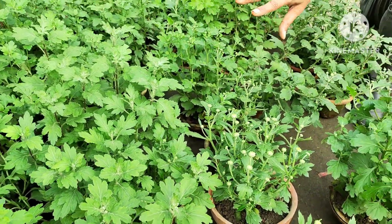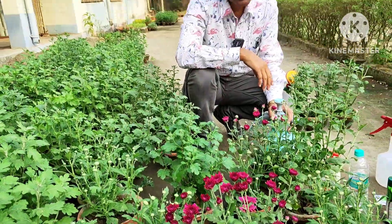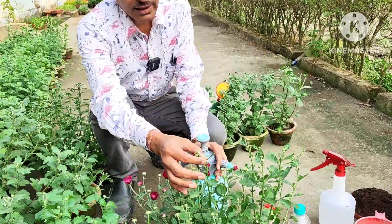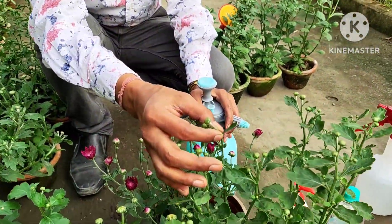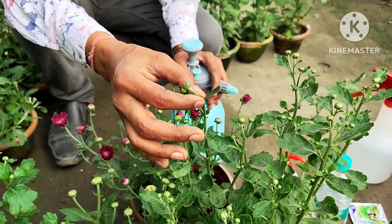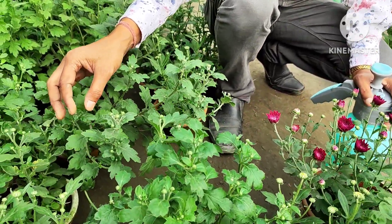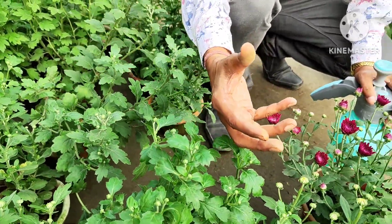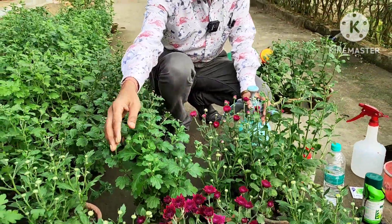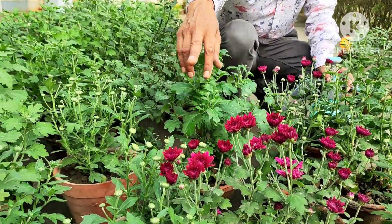In seven days' time you will see every plant full of buds. I'll share two special tips on how you can get the maximum big size buds that will flower into big blooms, with lots of buds — at least 10 to 12 buds per branch. If the buds are very small now, there will be bigger buds and bigger flowers. I'll share a special food you can apply.